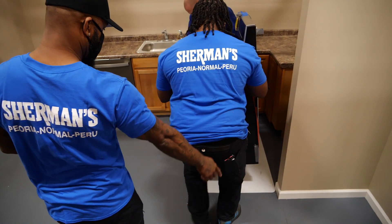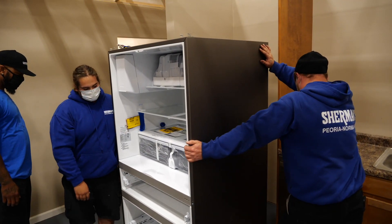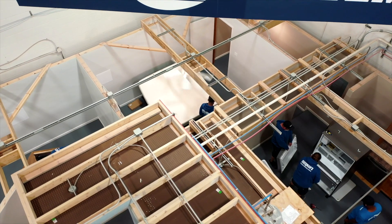Wood and laminate floors are beautiful, but they're easily damaged by 350 pound refrigerators. We train with multiple floor protection options, so when we're done your floors will be as beautiful as they are now.